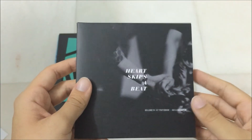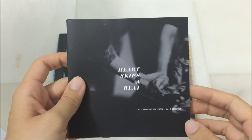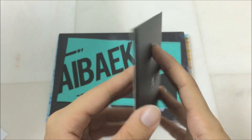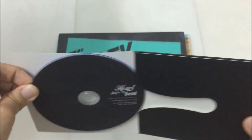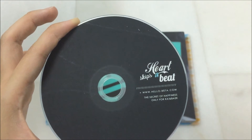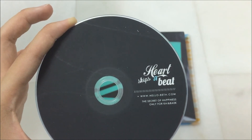And then inside also has the DVD which says Heart Skips a Beat, Hella Betta's first for the book, Kai and Baekhyun. The back looks like this and the inside has a shaded disc that looks like this. Heart Skips a Beat. And then the website and it says the secret of happiness only for Kai and Baek.